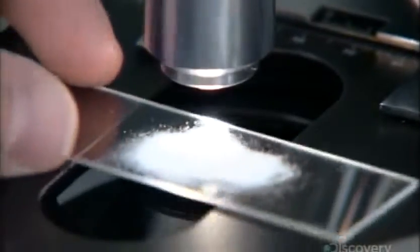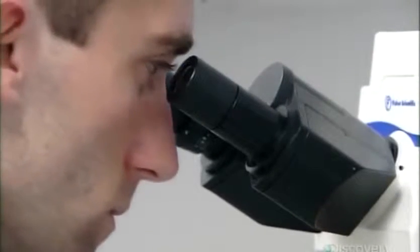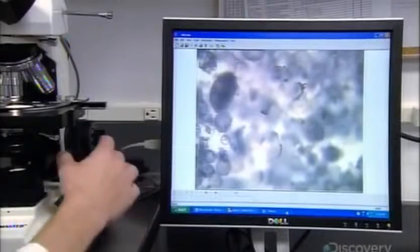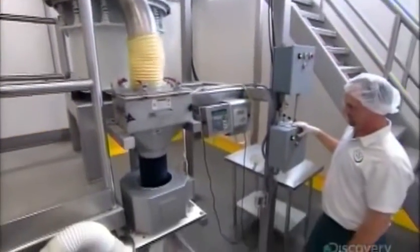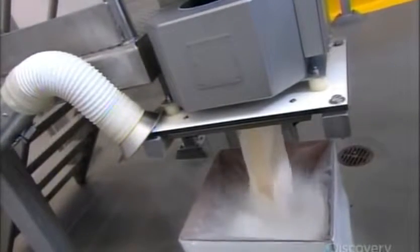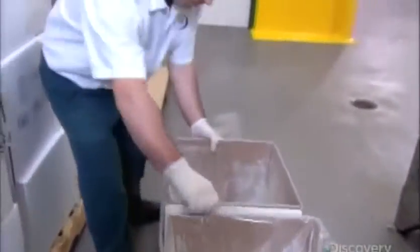The plant sends a sample from the blender to the quality control lab. Among other tests, lab technicians put the sample under a microscope to analyze the particle size, which indicates how thoroughly the ingredients are blended. Exiting the ribbon blender, the finished flavoring passes through a vibrating screen, a magnet, and a metal detector. The packaging equipment weighs a specific quantity and dispenses it into cartons lined with polyethylene. A suction hose vacuums what dusts up in the process because airborne powder is an explosion hazard.